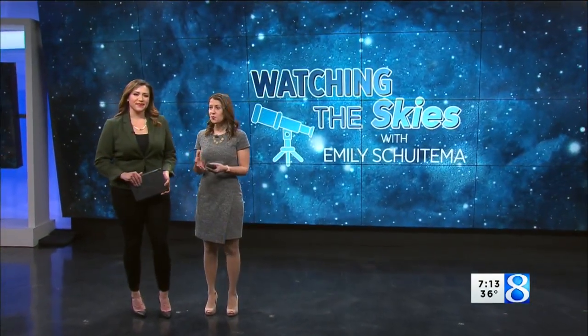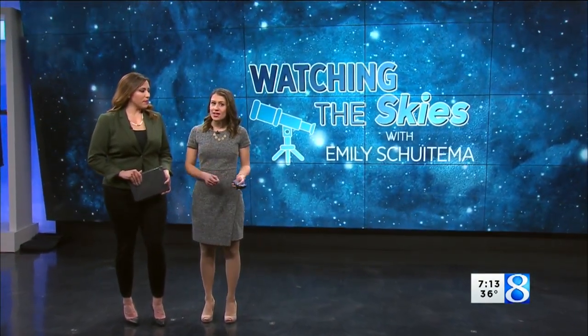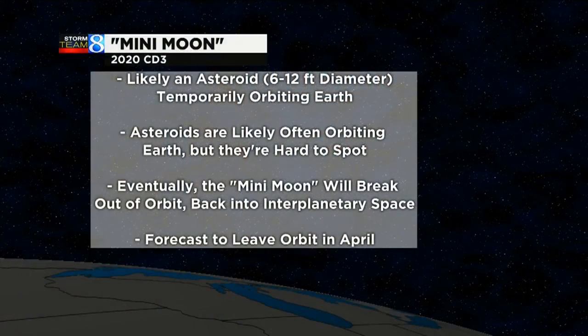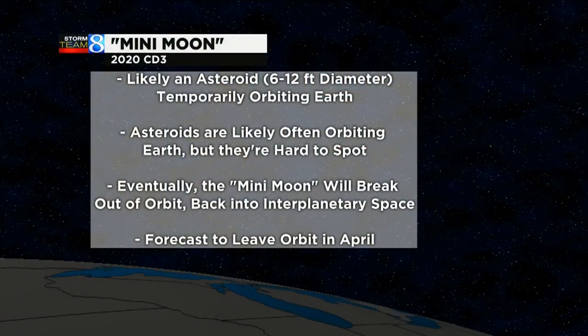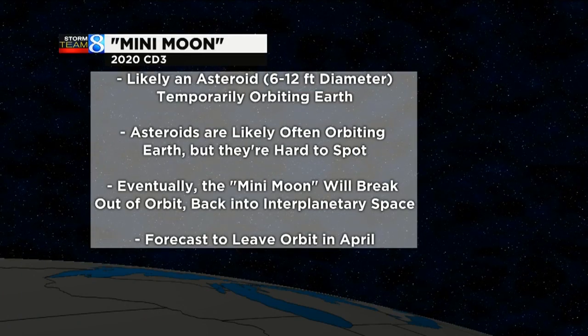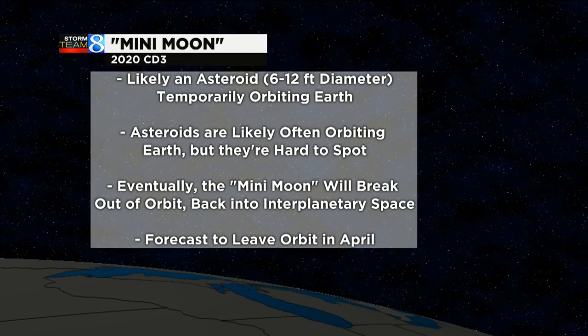This first one you can't see with the naked eye, but you might have heard about it. It's the mini moon. The mini moon is just an asteroid, about 6 to 12 feet in diameter, and right now it's orbiting the Earth. Asteroids are likely orbiting the Earth really at all times, but they're hard to see, so that's what's rare about this.